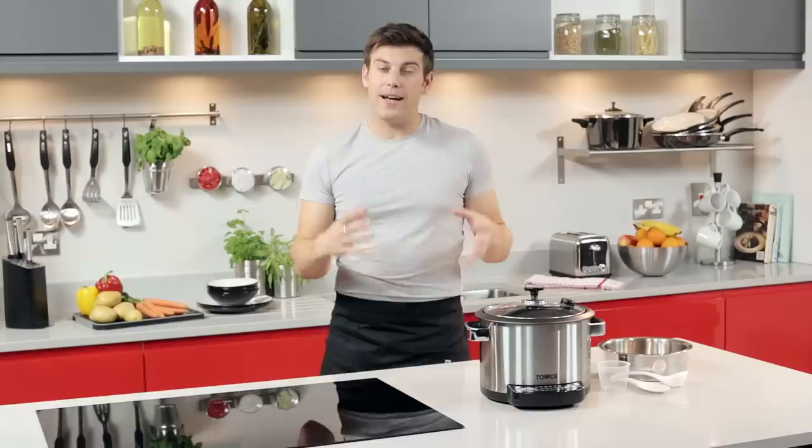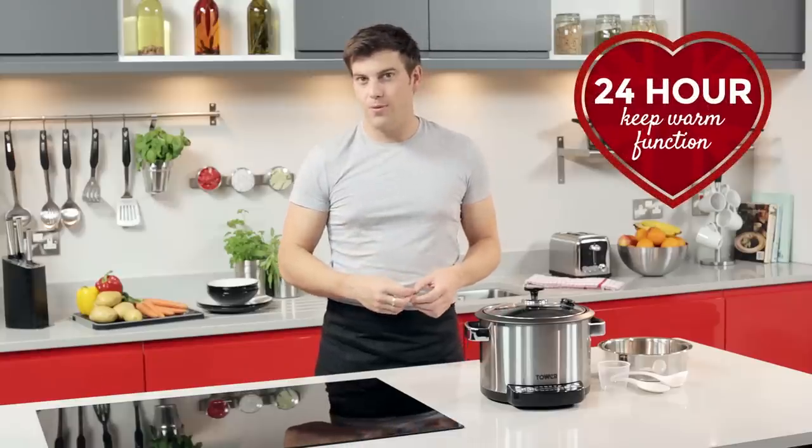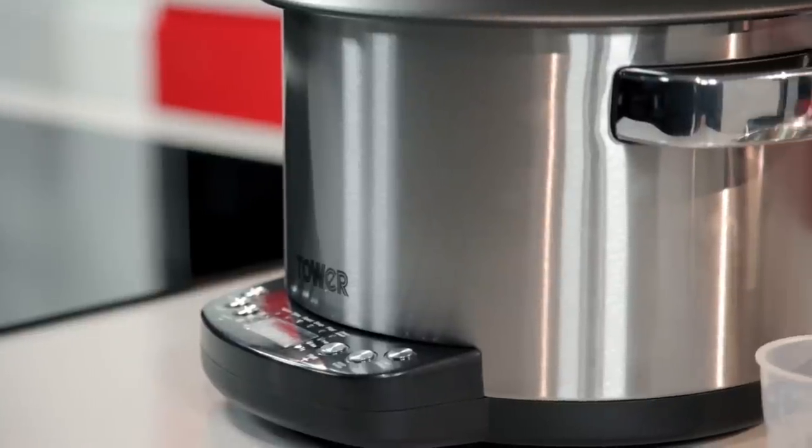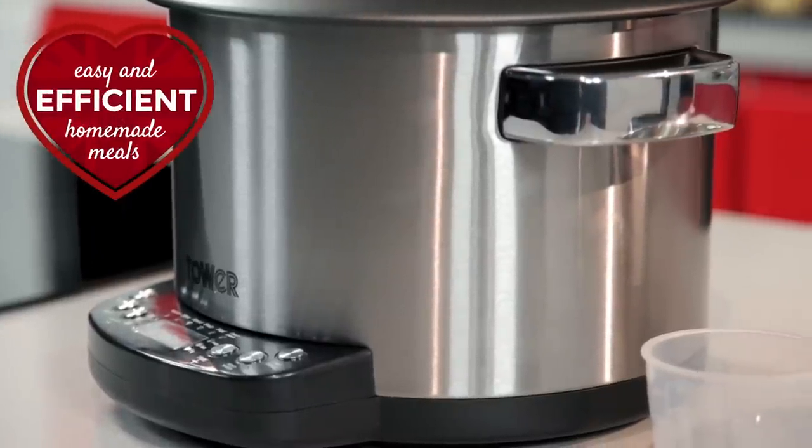There's also a fantastic 24-hour keep warm function, perfect for those of you with busy lifestyles. It's also incredibly efficient too, using just 700 watts of energy.